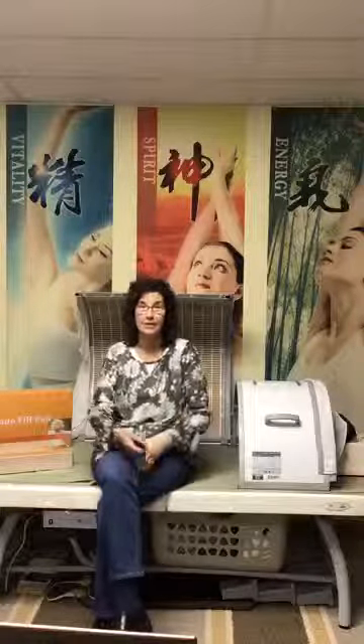Far infrared rays reach into the tissues of our body about one and a half to three inches — about four centimeters. When I use the hothouse or the far infrared pads, I feel like I'm getting warm from the inside out, compared to a regular heating pad where I feel warm from the outside in.